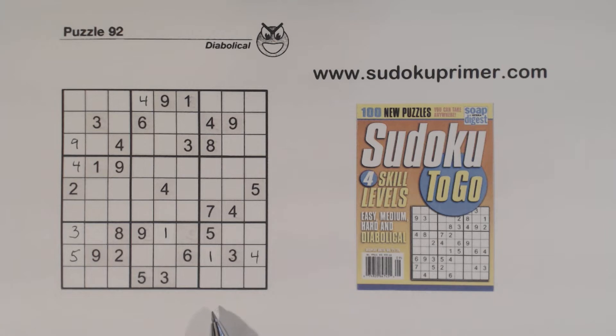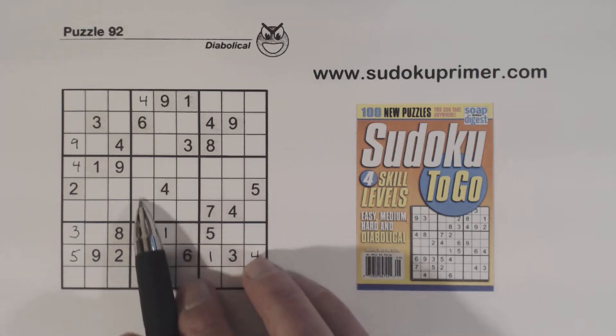I'm going to tell you a couple more pieces of information. I found a set of twins in the puzzle that helped me find a few more numbers and get going, but these twins are pretty hard to find, at least in my opinion. So if you want to pause the video and see if you can find those twins, go ahead. The twins are in box 5.